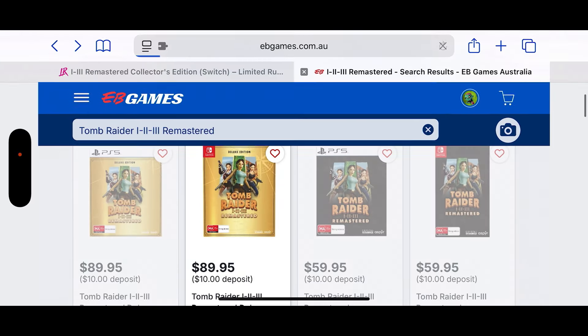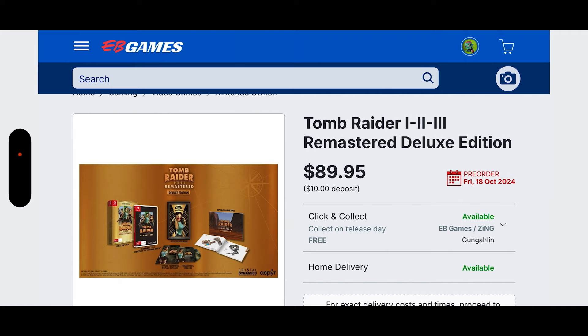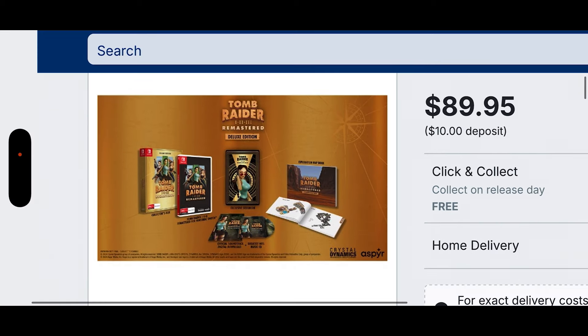Now I want to go through the big fish in the room — the Deluxe Edition, which is what we got ourselves. We actually got the Switch Edition, and on the 18th of October we'll be unboxing it and showing y'all the epic gameplay on Switch. The Deluxe Edition includes a collector's box, the physical game with remastered artwork, an exclusive steelbook — Laura Croft looking gorgeous — an official digital soundtrack download, plus the Greatest Hits music CD, so you get both a physical CD and digital content, plus a really cool exploration map book. All for only $89.95 Australian dollars.